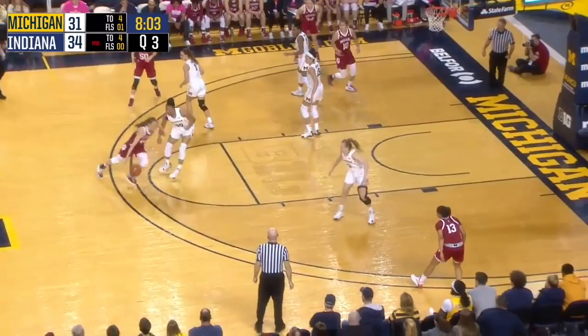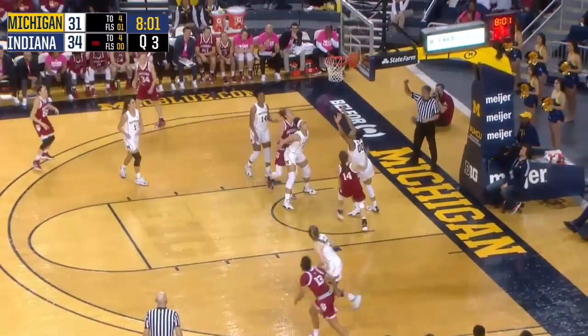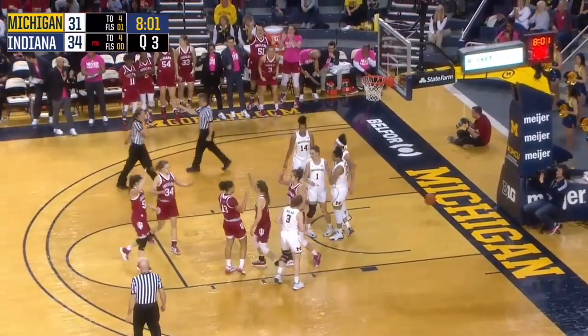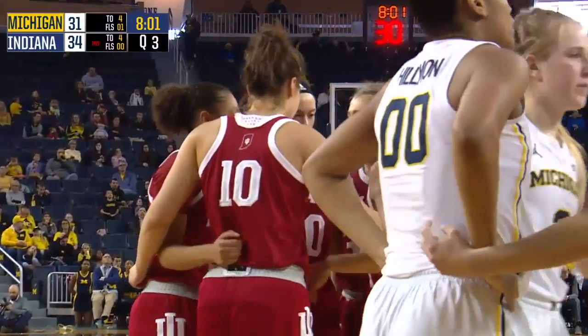Here's Pat Berg for Indiana — tries to turn the corner and drive it on Hillman, steps into it — and one. And I don't know what Naz Hillman could have done defensively to avoid that foul.